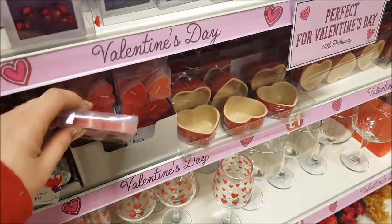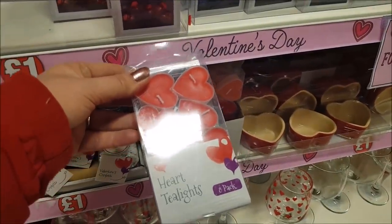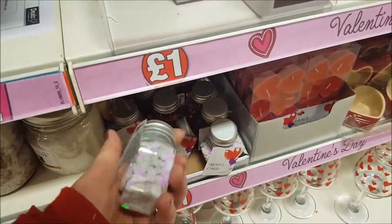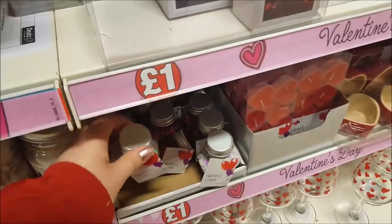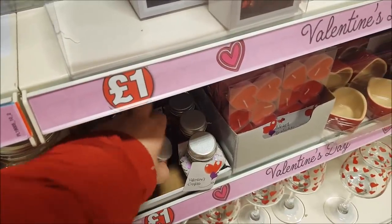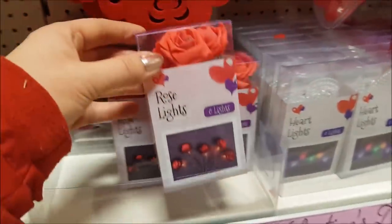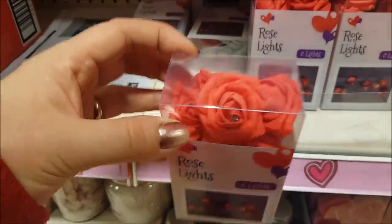Here you've got some heart candles — heart tea lights that are already made. You get eight in a set. Then there's Valentine's confetti — this would be great for crafting, not necessarily just for Valentine's Day. We've got white iridescent with some red in there, and some rose lights that would be good for all sorts of crafting.